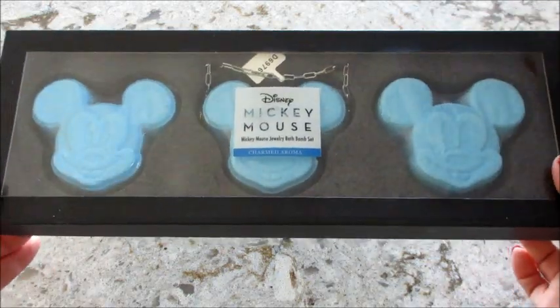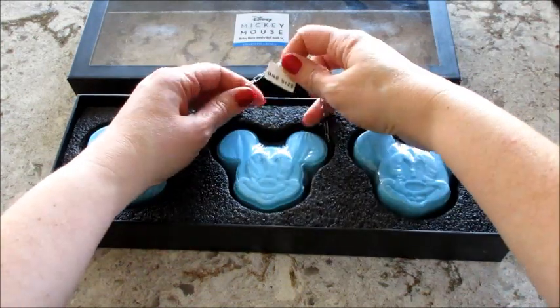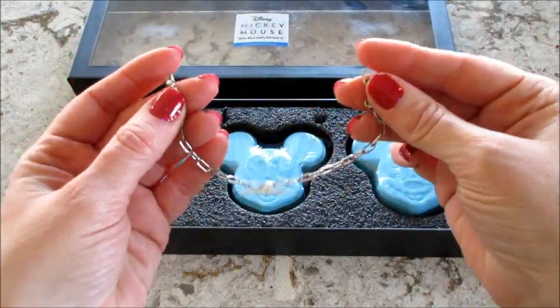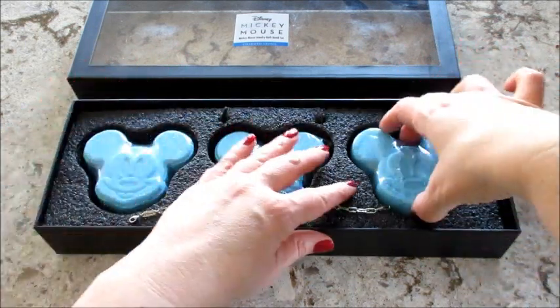Hi guys, welcome back to my channel. Today I have a demo from Charmed Aroma — this is their new Mickey Mouse bath bomb set. It comes with a charm bracelet, and each bath bomb has a different charm inside.